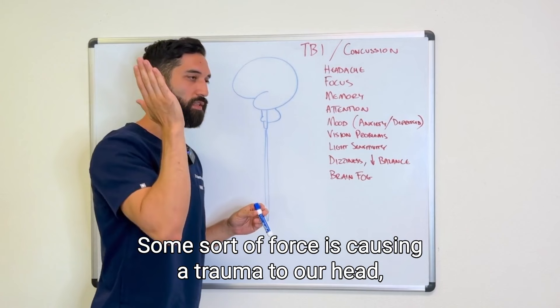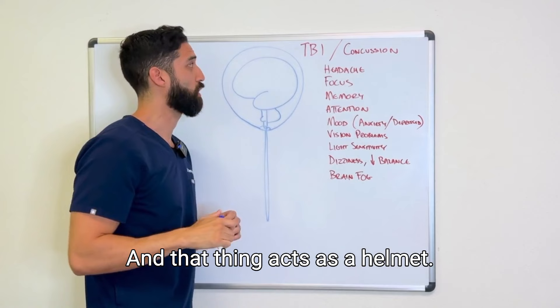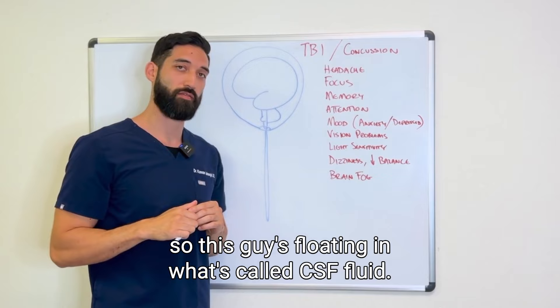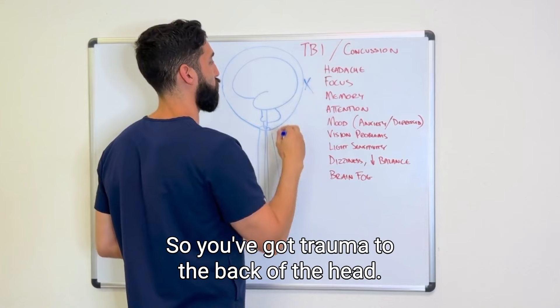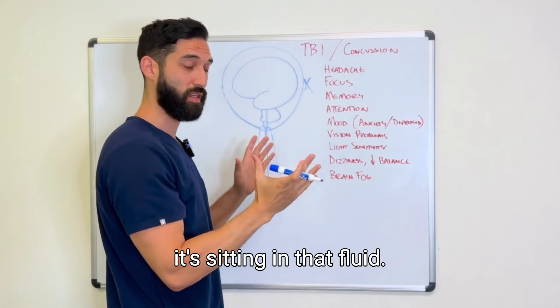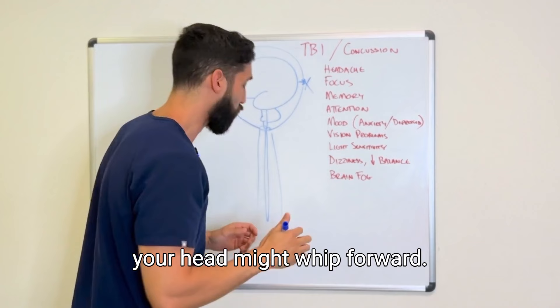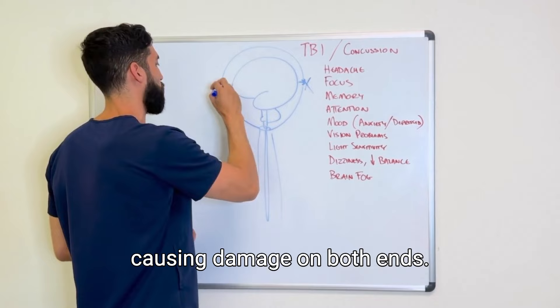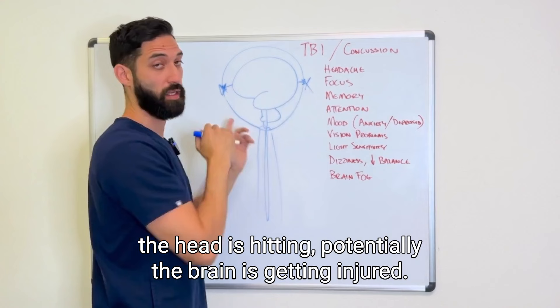When we have a concussion, most commonly we hit our head — some sort of force causes trauma, resulting in a brain injury. Our brain sits inside our skull, which acts like a helmet, and it's suspended in CSF fluid. In a contact sport like football, if someone gets tackled and hits the back of their head, the brain will also slam into the back of the skull. Then the head may whip forward, causing the brain to transfer into the front of the skull — damaging both ends. This mechanism is called a coup-contrecoup injury.